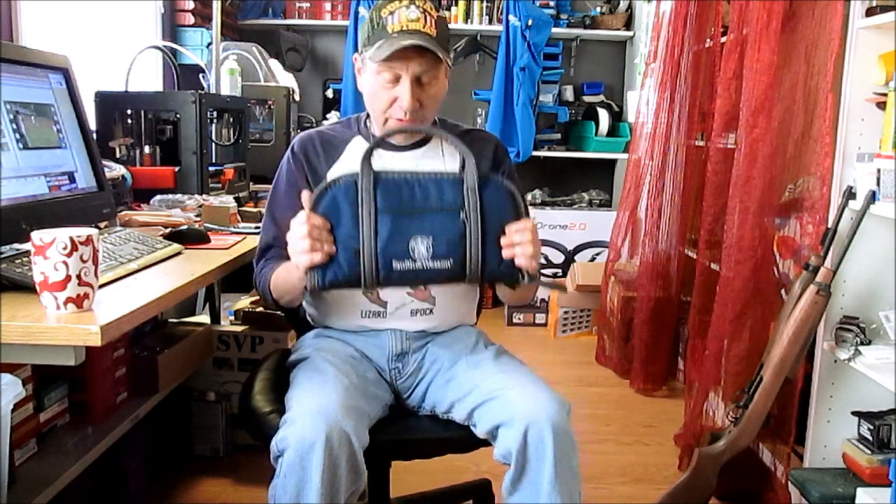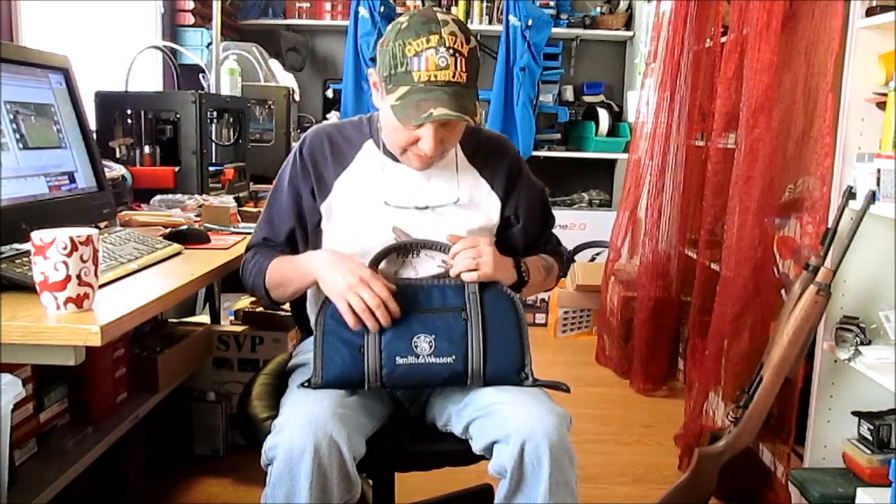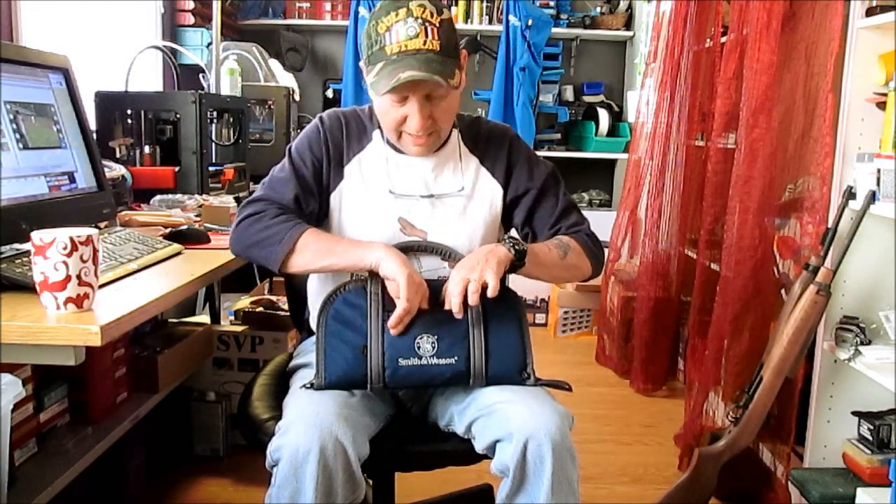Hi, Jay here, going to review this. I've been wanting to review this for a while. I actually bought this seven or eight months ago, put it back in the safe and didn't think about it, but I got it as your .22 match pistol, or whatever people want to talk about.